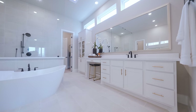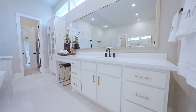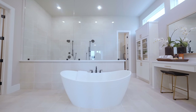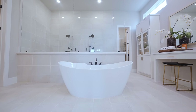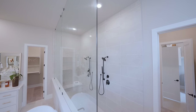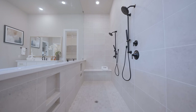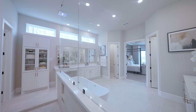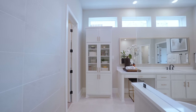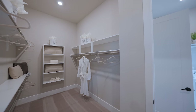Gorgeous double vanity, extended with a makeup section at the end. You can soak it all in with this freestanding elegant bathtub. The shower enclosure is impressive too — a massive glass panel wall with tons of space inside. There's also a vanity storage cabinet, and to the left, one of two walk-in closets.